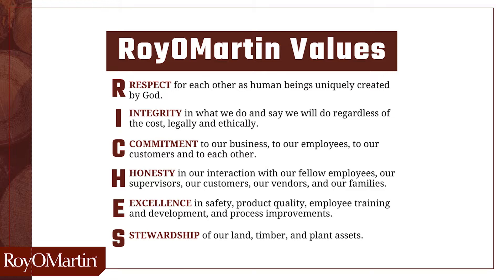R is for respect. Respect for each other as human beings uniquely created by God. I is for integrity. Integrity in what we do and say we will do, regardless of the cost, legally and ethically.